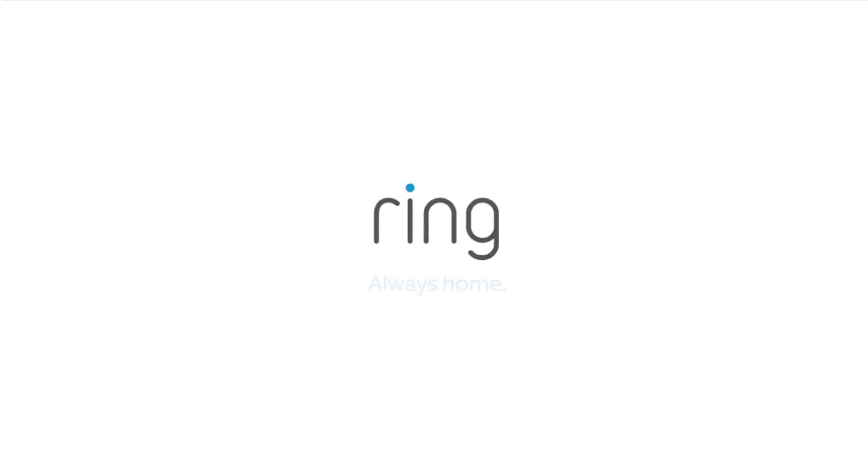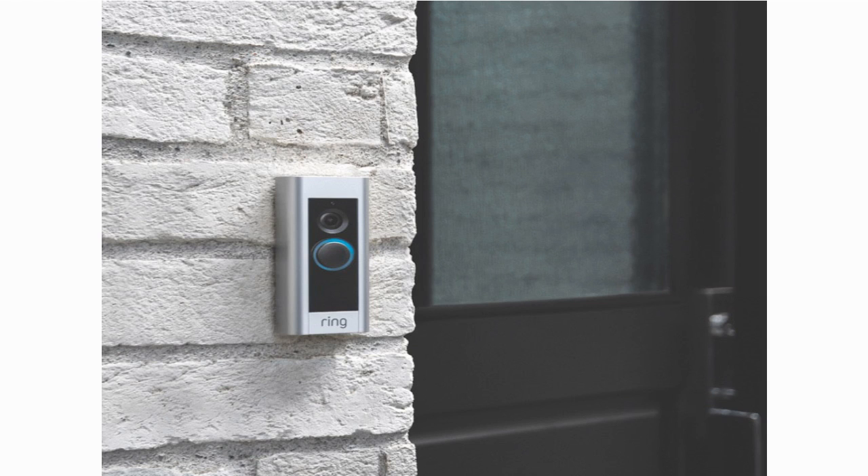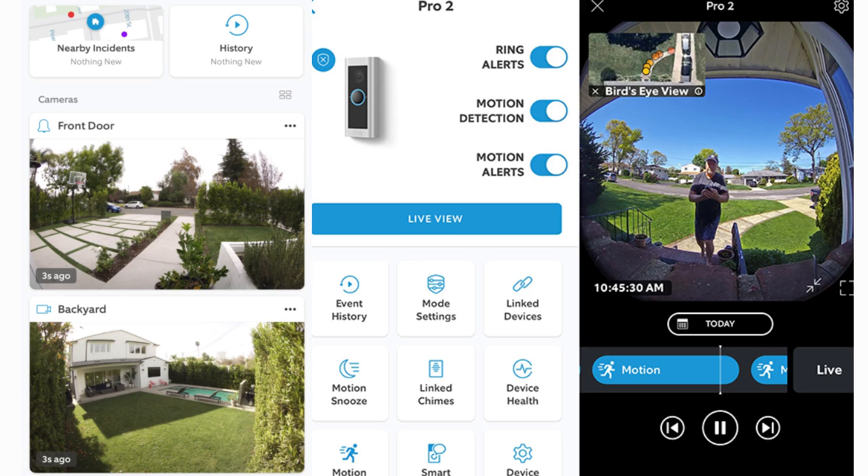The Ring Video Doorbell is a groundbreaking home security device that brings convenience, peace of mind, and enhanced protection to your doorstep. With its advanced features and intuitive design, this innovative doorbell has revolutionized the way we interact with visitors and monitor our homes.